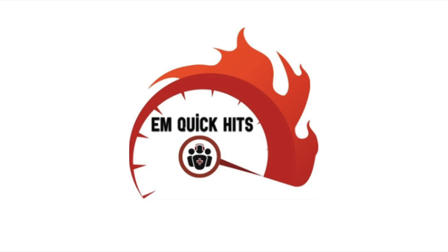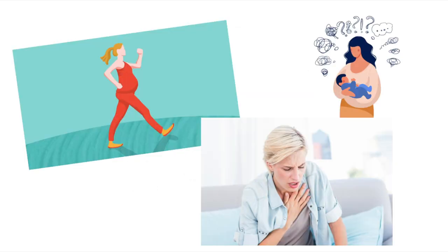Hi Anton, that's Catherine Varner here. Thank you so much for inviting me to EM Cases. Today my EM Cases quick hit is on peripartum cardiomyopathy. This is not a condition we often see in the emergency department, but it's one I want you to consider when you're seeing a patient in the third trimester or the postpartum period who's coming in with shortness of breath or worsening lower extremity swelling. The case I'm going to tell you about describes some of the diagnostic considerations as well as the management of patients with peripartum cardiomyopathy.